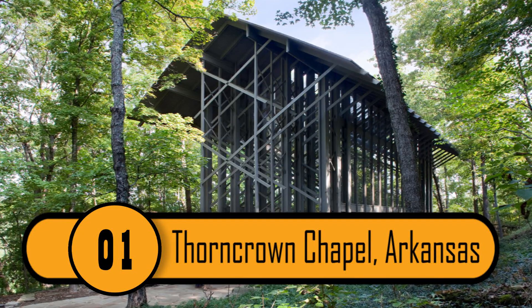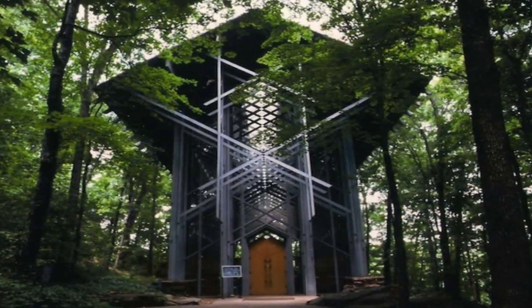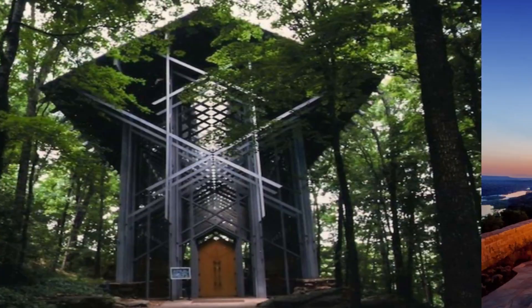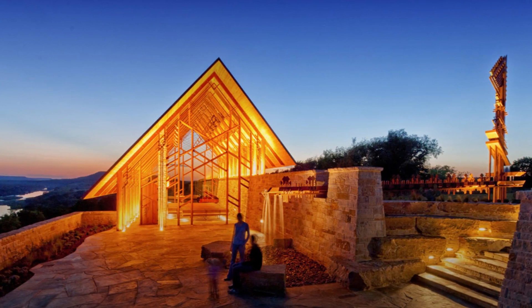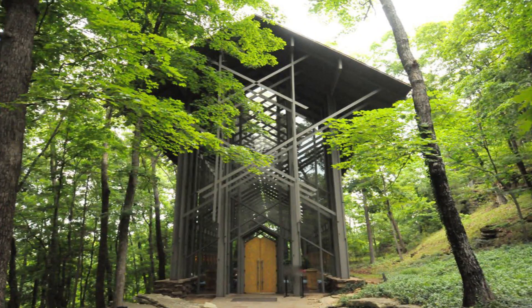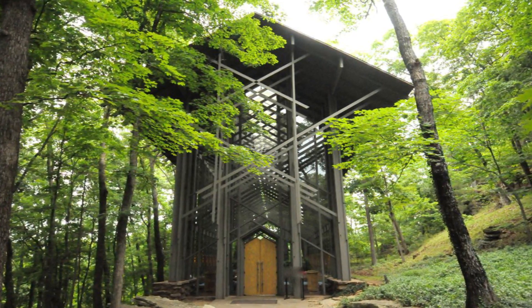1. Thorn Crown Chapel, Arkansas. Chapels are supposed to be peaceful places for people to pray and to have a quiet place to reflect on their lives. Maurice Jennings, the architect who designed this chapel, hit each of these qualities on the mark. It blends perfectly into the forest setting, making it incredibly peaceful and serene.